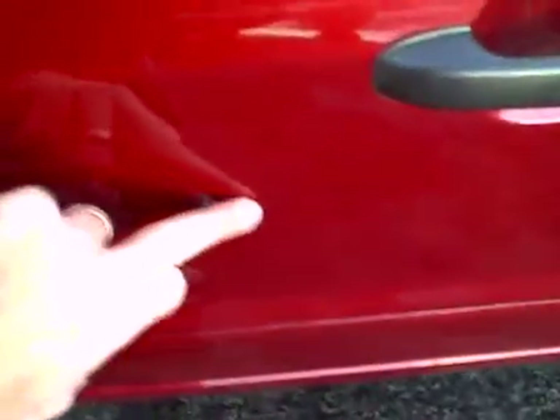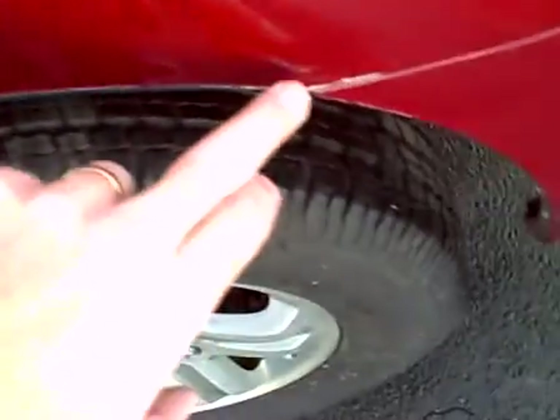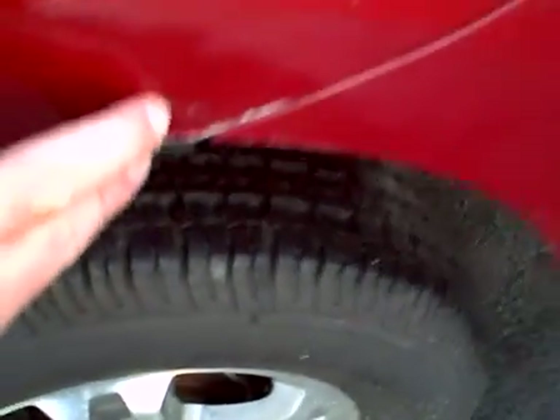Driver's door looks great. A couple of very light scuffs right here. I'm getting very nitpicky and meticulous for our internet viewers because I want you to get a good realization of what this vehicle is like, and I'm getting up very close — within just a matter of about six inches to point these out to you. A couple of light scratches on the left rear door right over the wheel on the rear left. A couple of tiny little scuffs right there.